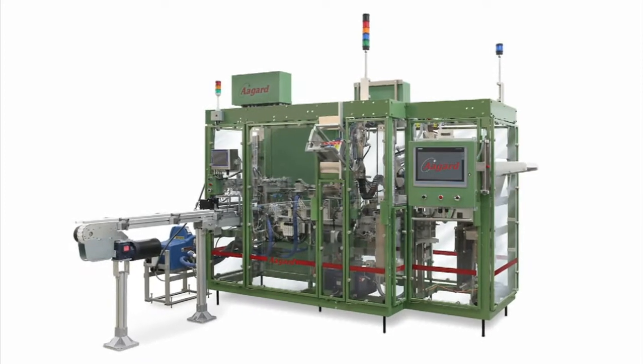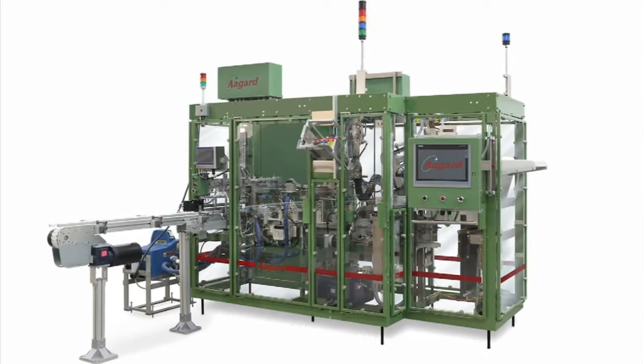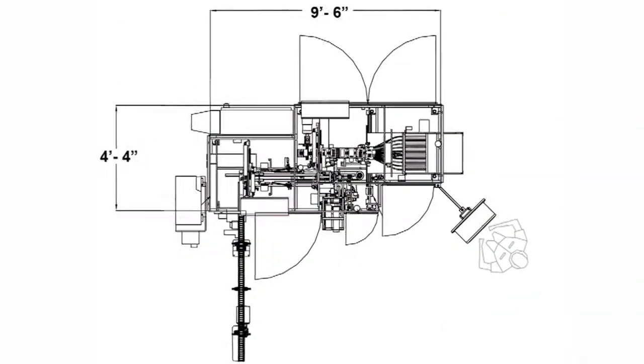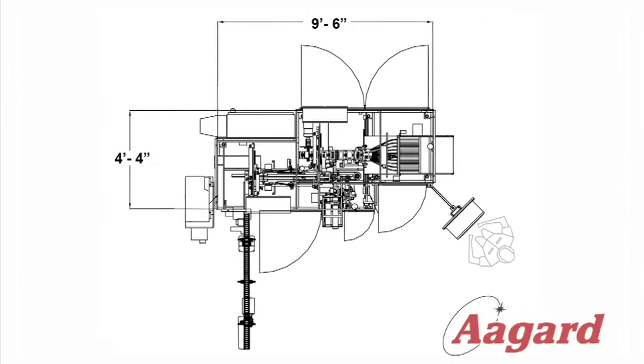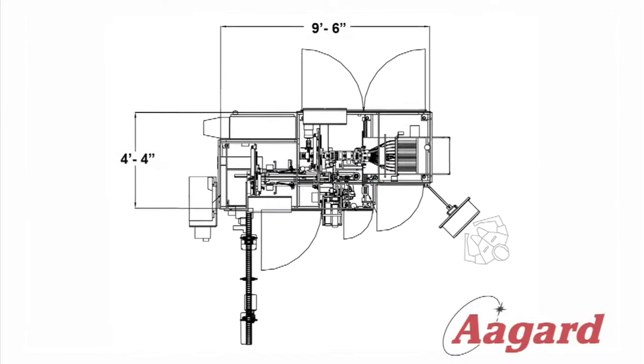Introducing Agard's Tray Loader and Wraparound Cartoner for 9mm centerfire cartridges. This machine features a small footprint, Siemens control system, and dual language support — English and Spanish.